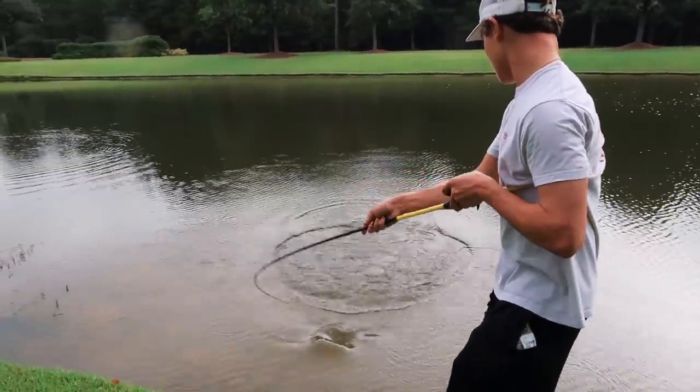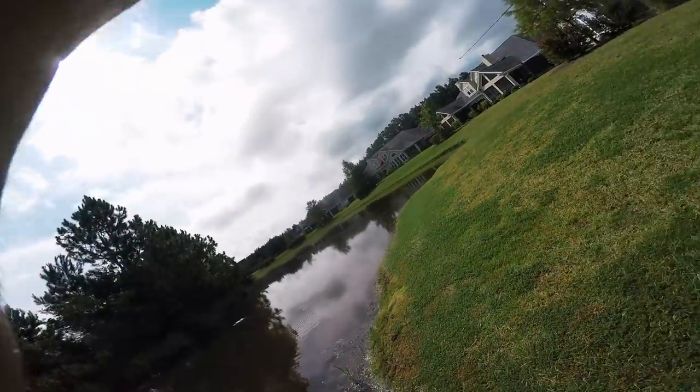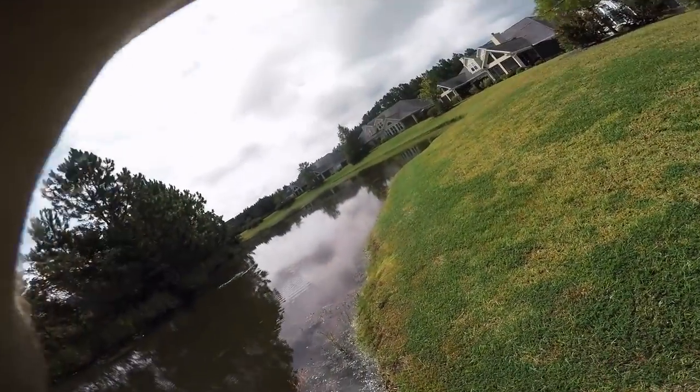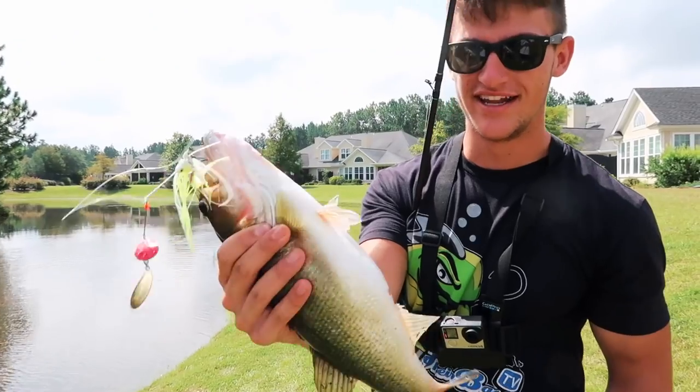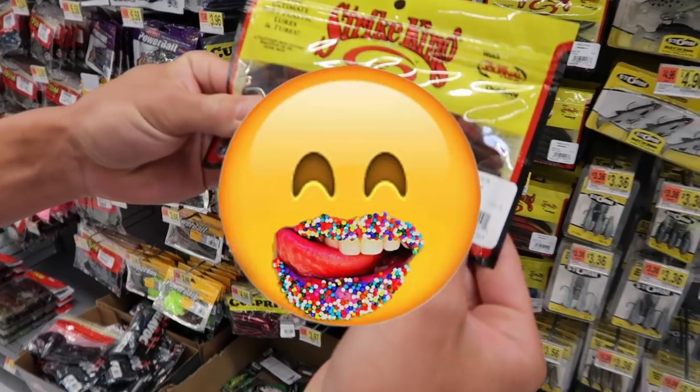Bradley's got a good one! This is such a stubby fat fish — a beautiful fat one right there. Sweet tater pie!